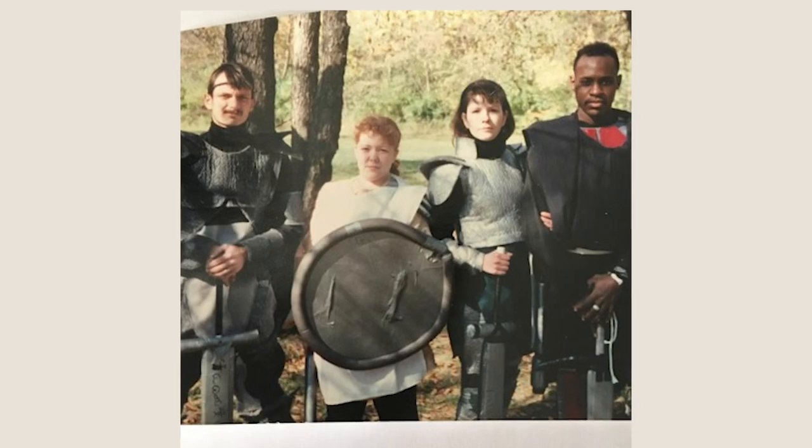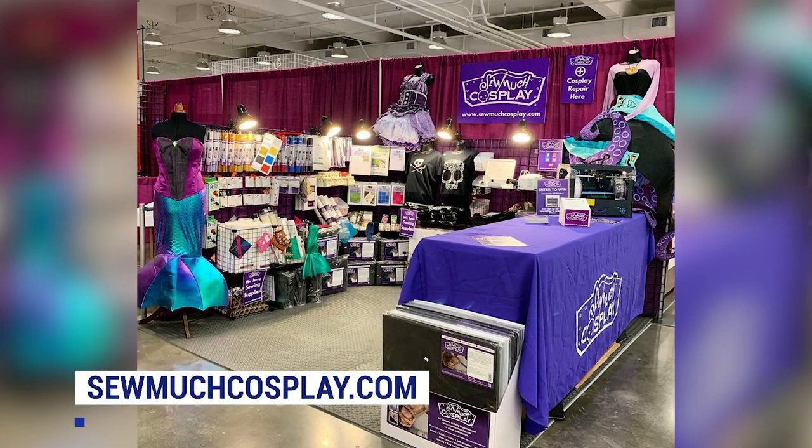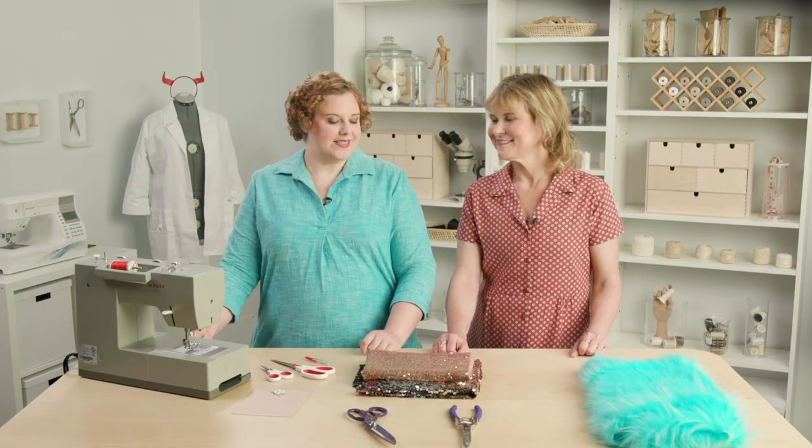I went to school for theater costuming and worked for a long time in the comic book industry, so I got really surrounded by cosplayers and I thought, this is it, this is what I want to do. I love cosplay — I'm a cosplayer myself from the early nineties till now. Back when it didn't have the name cosplay, you were just a bigger nerd than the other nerds. I love this world so much that I have a company called So Much Cosplay, and we make all kinds of cool tools and curated notions for cosplayers to use.